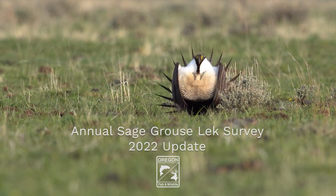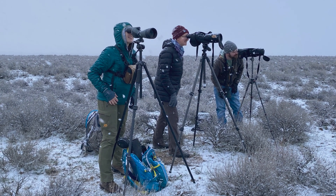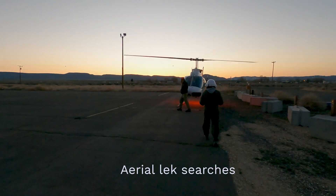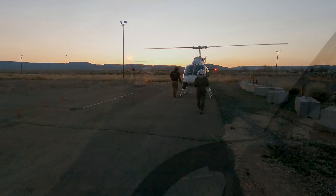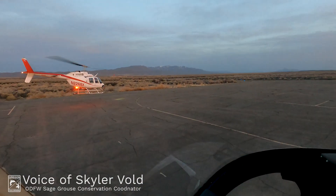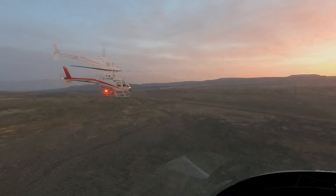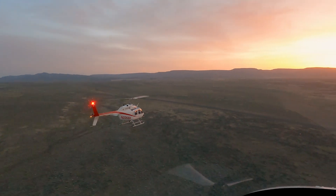In addition to ODFW's annual sage-grouse lek surveys on the ground, another piece of the lek survey puzzle is our aerial lek searches. These surveys are conducted by helicopter and are designed to locate new leks in a defined search area, where the ground surveys — which we've talked about in more detail previously — are designed to count sage-grouse on known leks.